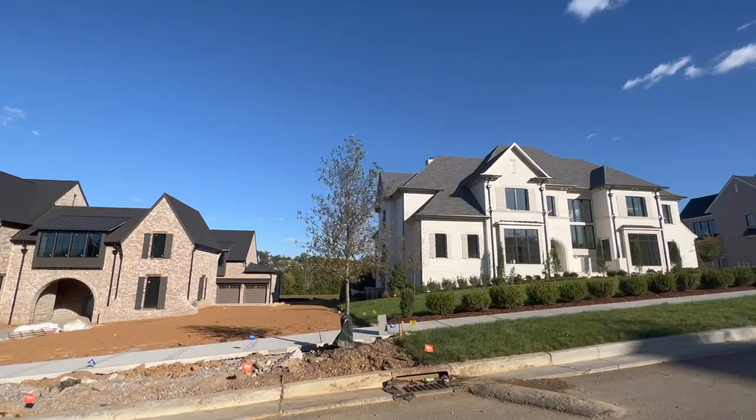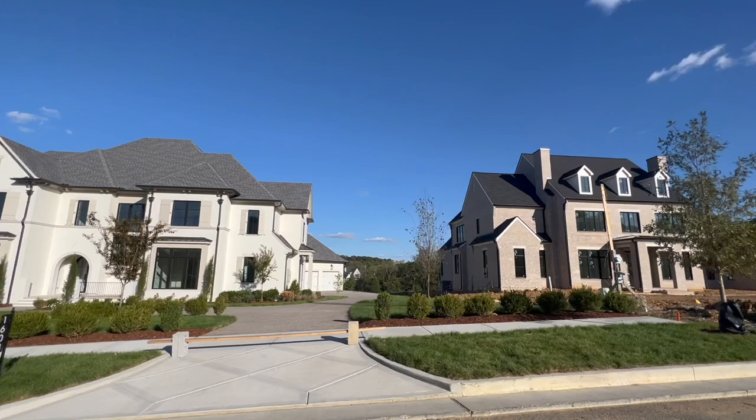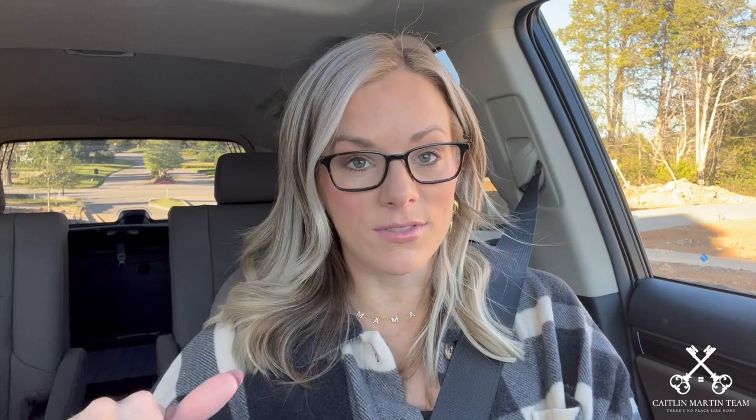The additional builders include Simple Homes, Aspen Construction, Insignia, Legends, Schumer Homes, and Stonegate Homes. You may have heard me mention Ford Classic Homes before — they also build in Witherspoon, which I did do a neighborhood video about, and also West Haven. So there are multiple builders represented here in Rosebrook.